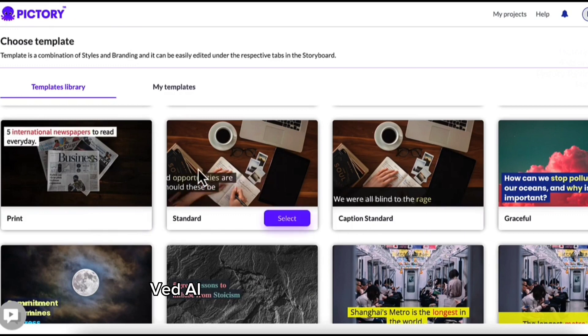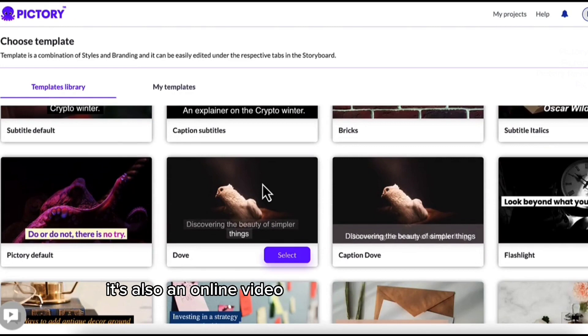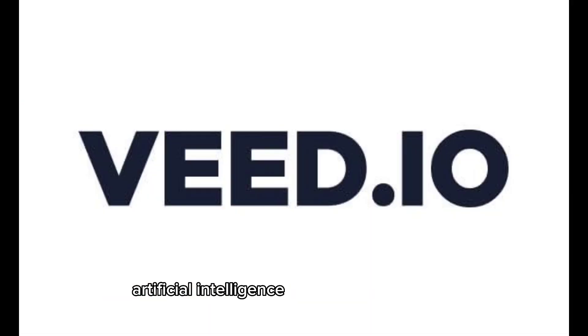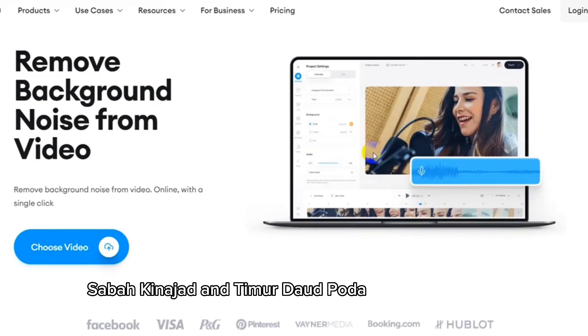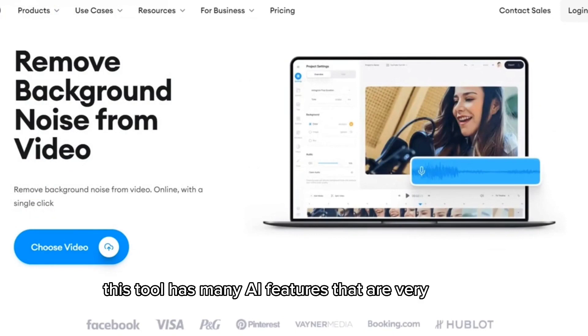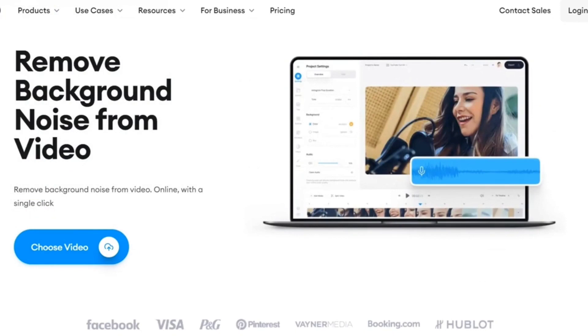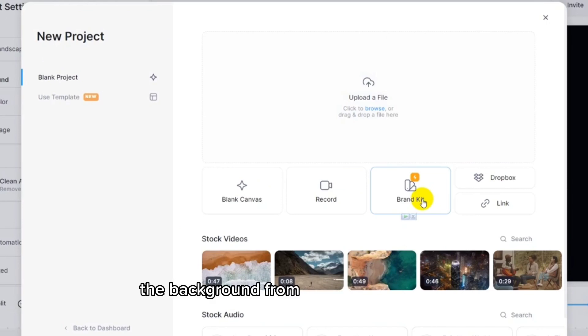Our fourth tool for today is Veed.ai. It's also an online video editing platform that uses artificial intelligence to automate the video editing process. It was founded by Sabah Kinejad and Timur Daoud Pota in 2018 in the UK. This tool has many AI features that are very helpful, including Automatic Subtitling — Veed.ai can automatically generate captions for video using AI-powered speech-to-text technology. It also has Background Removal, where users can remove the background from their video footage.